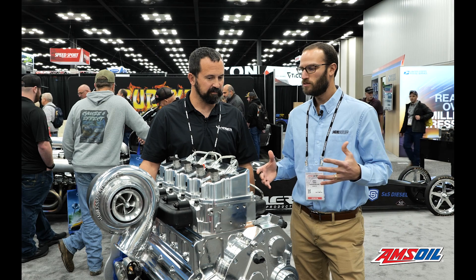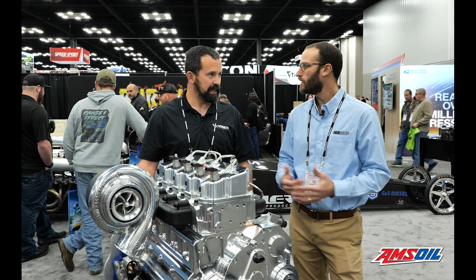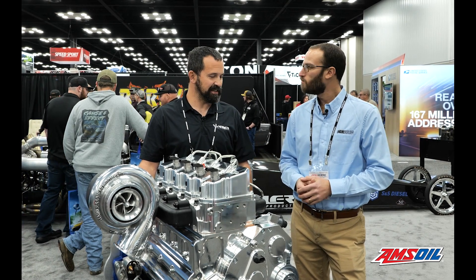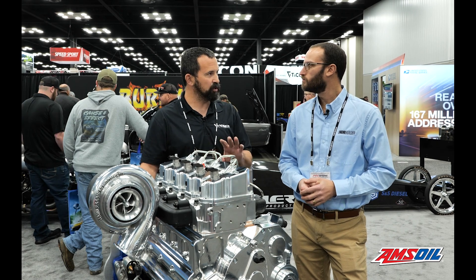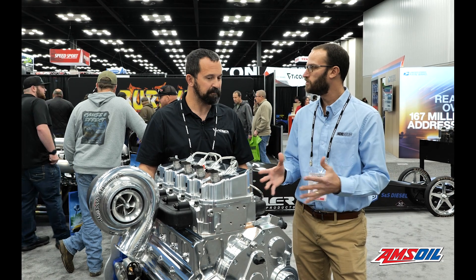This piece obviously has the billet block and the billet head, but you're going to have the cast options. We're going to do the casted version after we get prototyping all done. The billet stuff — is that something you're going to offer? Yes. We already offer the Cummins and Duramax billet blocks, so this would be another one we can add to the mix.